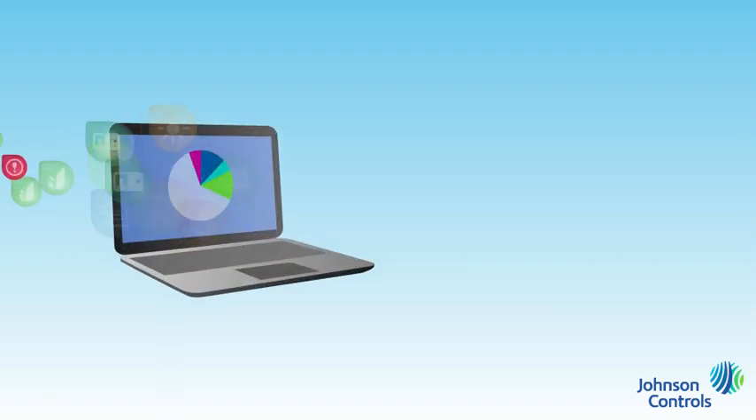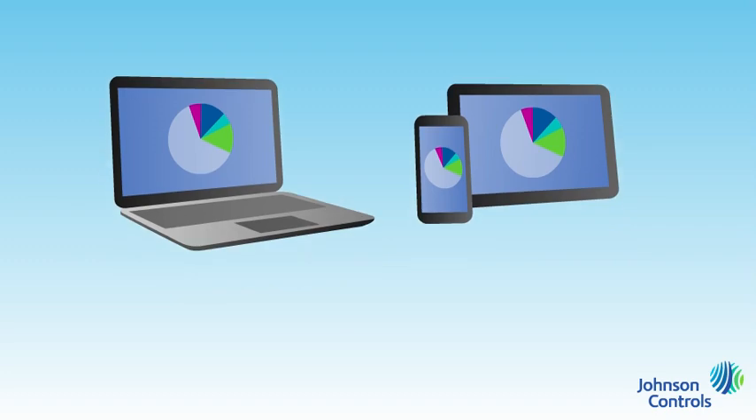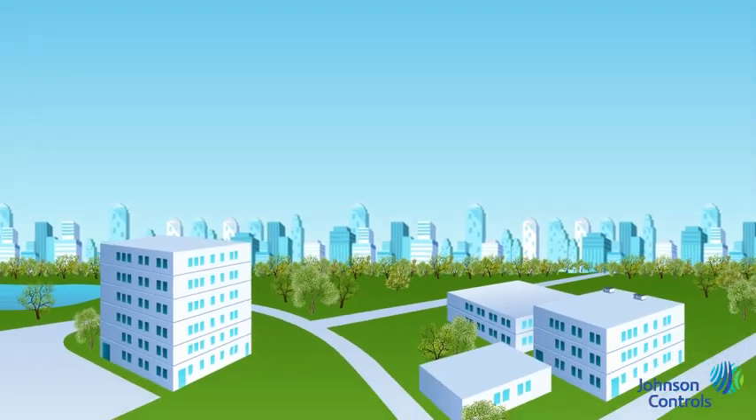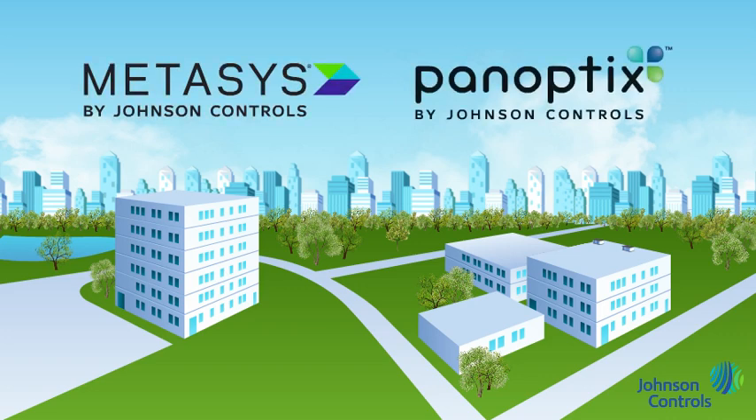The Panoptics solution makes the most of data gathered from a building automation system such as Metasys. It delivers real-time information to you anywhere in the world on a variety of devices, including mobile. It's all amazingly uncomplicated, with an intuitive user experience that brings clarity to complex issues. You don't need to be a software engineer or go through lengthy training to use the Panoptics solution like a true expert. That's the combined power — the synergy of Metasys and Panoptics.